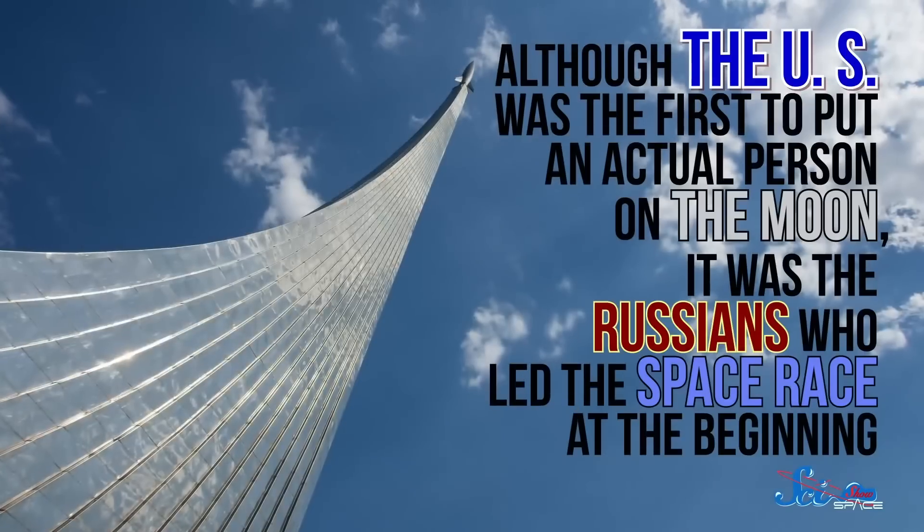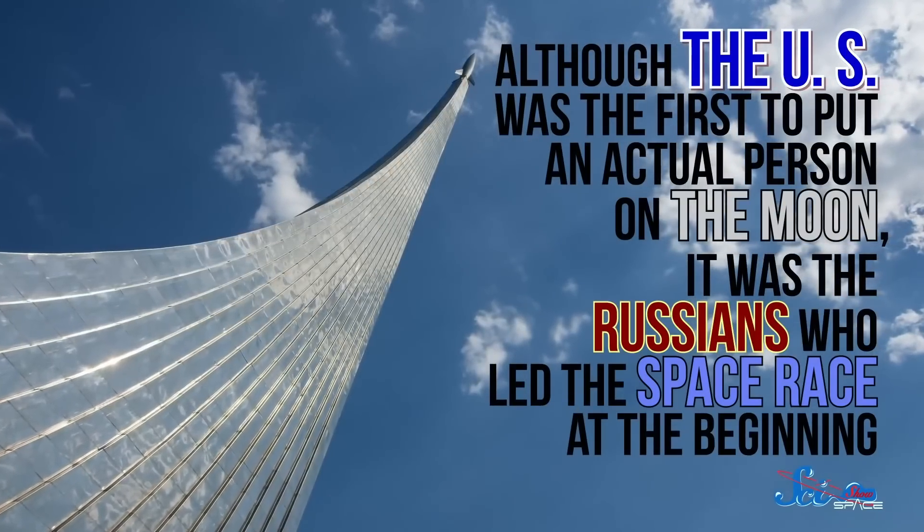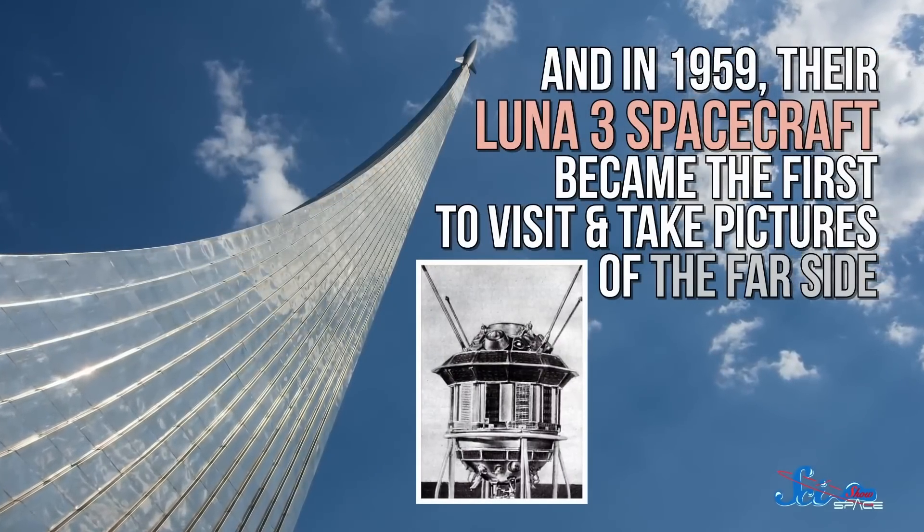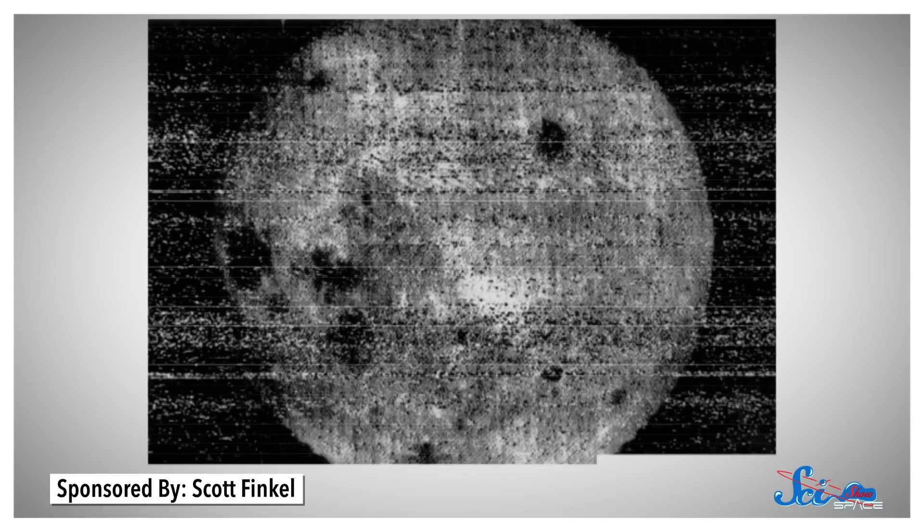Fortunately, 60 years ago, flinging things around the Moon was an integral part of the space race. Although the U.S. was the first to put an actual person on the Moon, it was the Russians who led the space race at the beginning. In 1959, their Luna 3 spacecraft became the first to visit and take pictures of the far side. But it's not like you could just snap a digital picture back then. When Luna's cameras detected the sunlit far side of the Moon, they took photos using actual physical film. The negatives were then developed within the spacecraft and passed to a scanner, which shone a light through the image in a thousand horizontal lines and transmitted it back to Earth as an analog signal — kind of like a fax. The image was blurry and low-res, but it was our first glimpse of a totally unknown lunar surface.